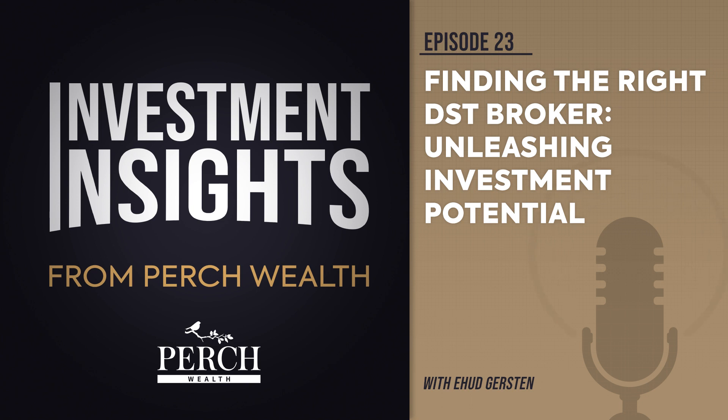Your broker should also have a diversified menu of investment choices available, an understanding of the DST sponsor's track record and management, as well as the ability to match you to investment options that are aligned with your needs and goals by taking the time and effort to get to know you. Let's learn about the red flags and signals that you should consider when choosing a DST broker to walk you through your 1031 exchange.